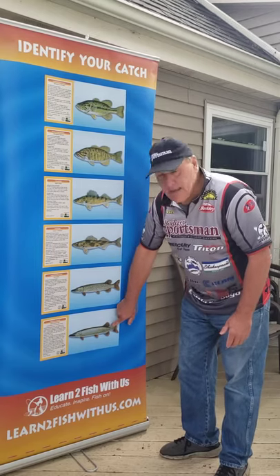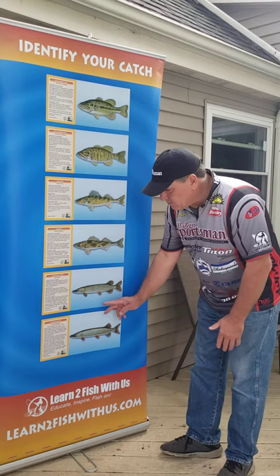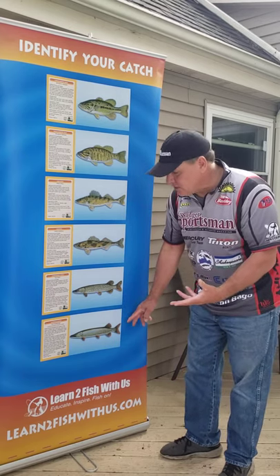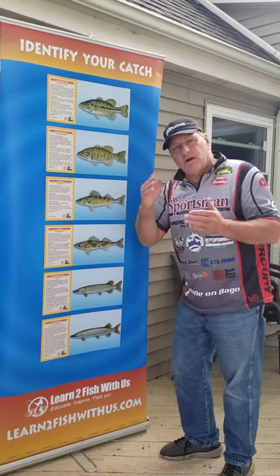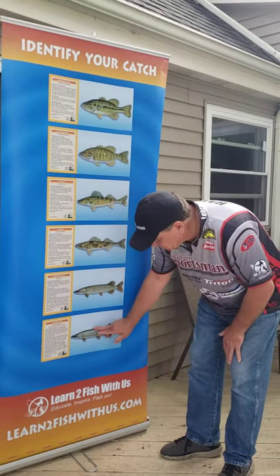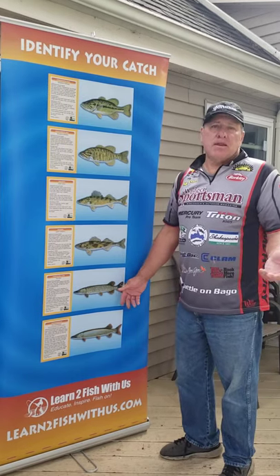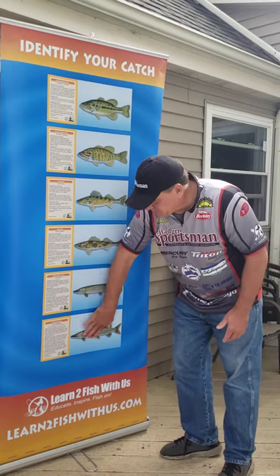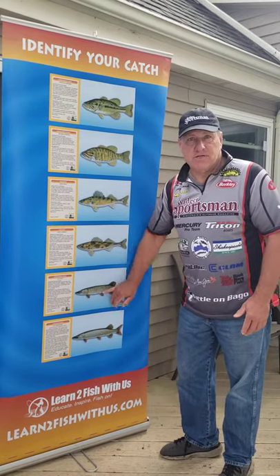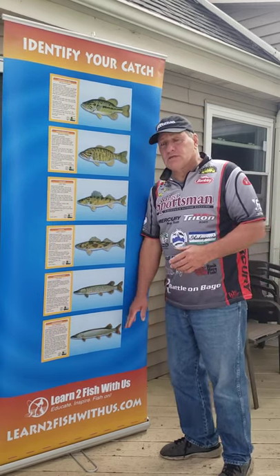And then we have the muskie. You can see the difference from the muskie to the northern — they look pretty similar, but a muskie does not have white spots. It does have bars that go up and down. There can also be river muskies that are just like smallmouth — they'll be pure green — but they will not have white spots. That's a great way of telling the difference between a northern and a muskie.